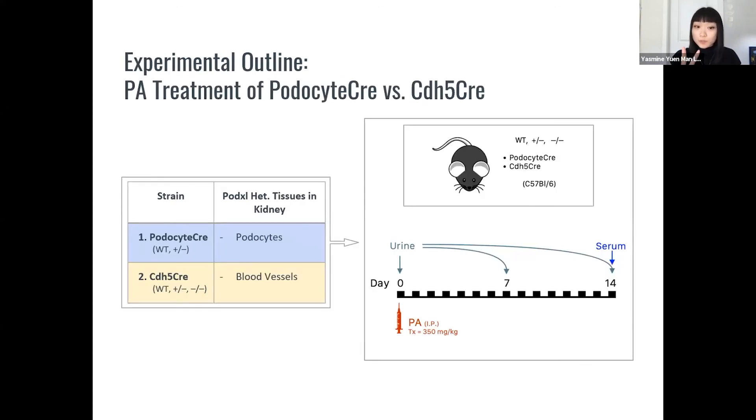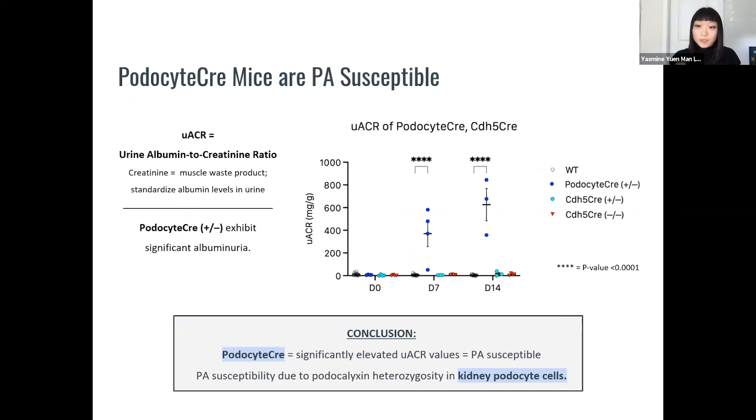My experimental outline involves two strains — the podocyte cre as well as the CAD-5 cre — with one deletion of protoclixin in podocyte cells or blood vessels respectively. We gave them PAN treatment on day zero and collected their urine on day zero, seven, and 14, as well as serum on day 14. We measured UACR — urine albumin to creatinine ratio — to standardize albumin levels in the urine. We found that the wild type and CAD-5 cre strains had no increased UACR, but the podocyte cre strain had significantly elevated UACR levels. This indicates that the podocyte cre strain is PAN susceptible and that this susceptibility is due to protoclixin heterozygosity in kidney podocyte cells.